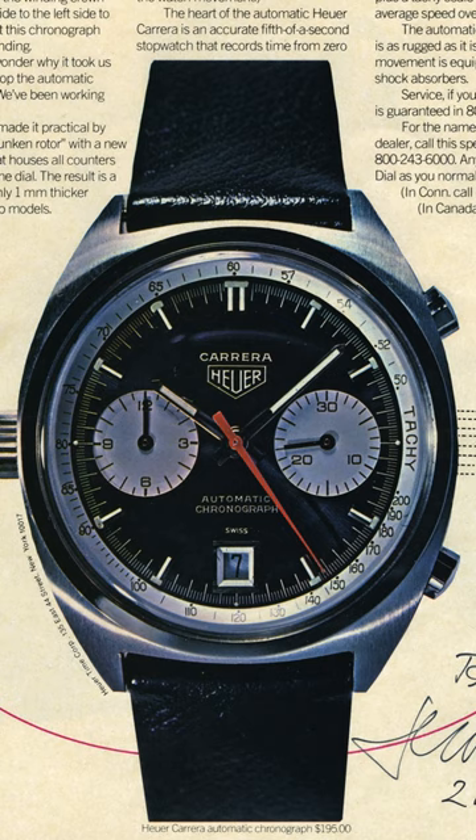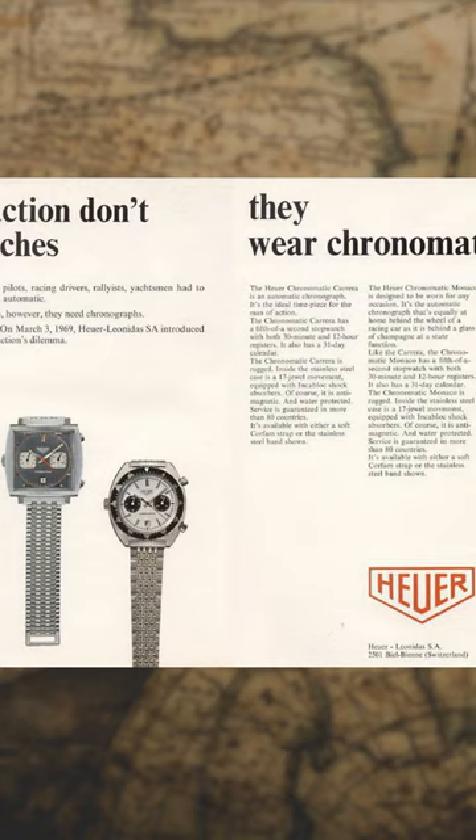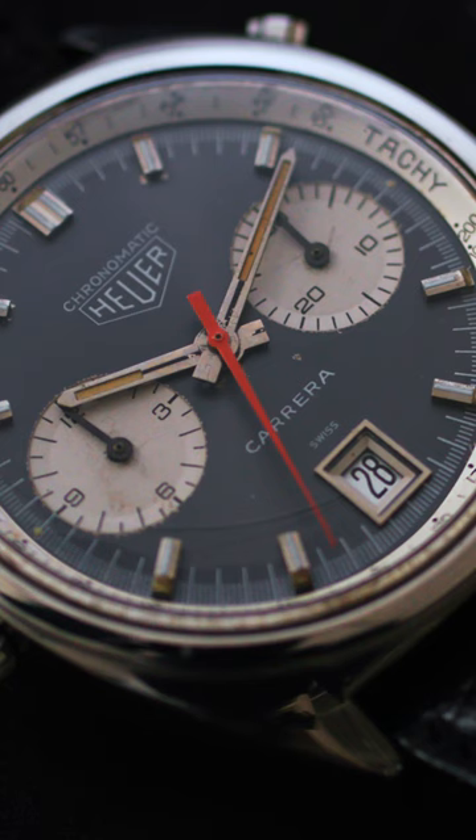And Willie had come to Jack and said, look, you have so many great names — Otavia, Carrera, you have the Monaco that's going to launch with this. We don't have anything. Can we have the Chronomatic name? And Jack was like, yeah, sure — no one knows what it means anyway, so knock yourself out. But it really changed the design and configuration of the dial, because we have Chronomatic above the Heuer logo and then Carrera at the bottom.